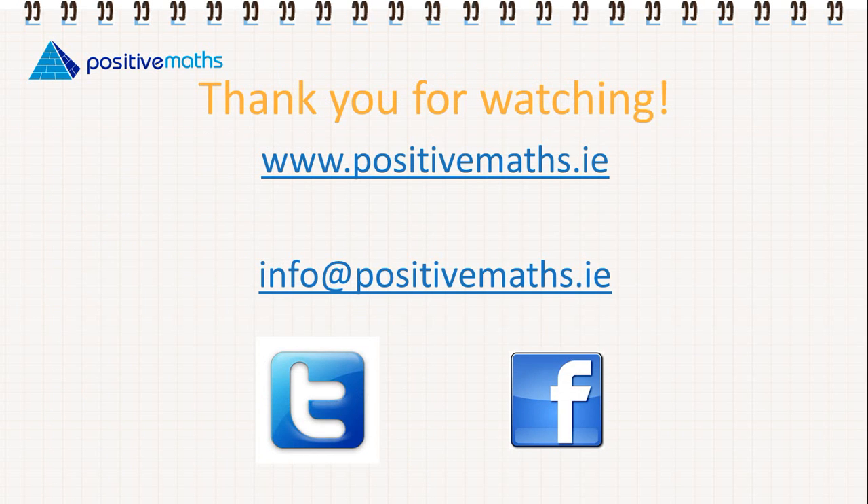For more videos and information, you can go to www.positivemaths.ie. You can email us at info@positivemaths.ie and find us on Facebook and Twitter. Thank you for watching.